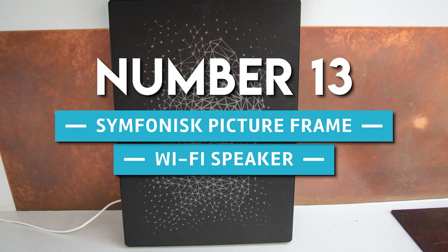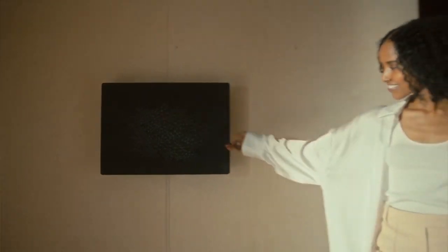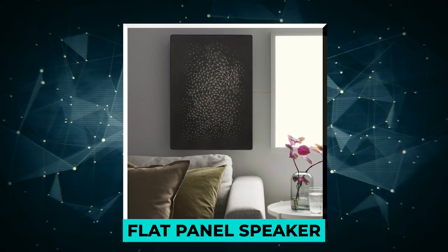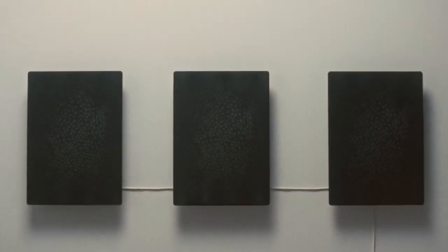Number 13. Symphonisk Picture Frame Wi-Fi Speaker. Add some serious sound to your home without the hi-fi price tag. The Symphonisk Speaker is a flat panel speaker about as thick as a flat screen TV and can be mounted flush against the wall or stood up on a shelf using the kickstand.